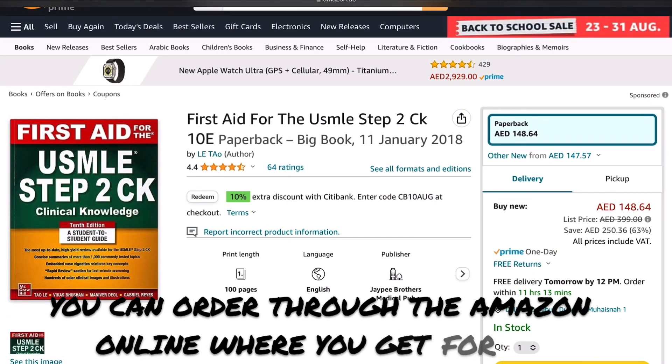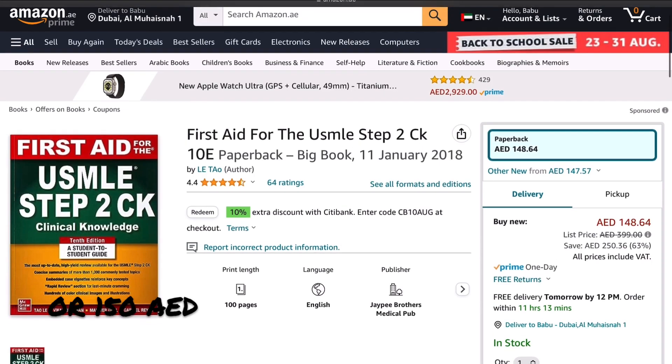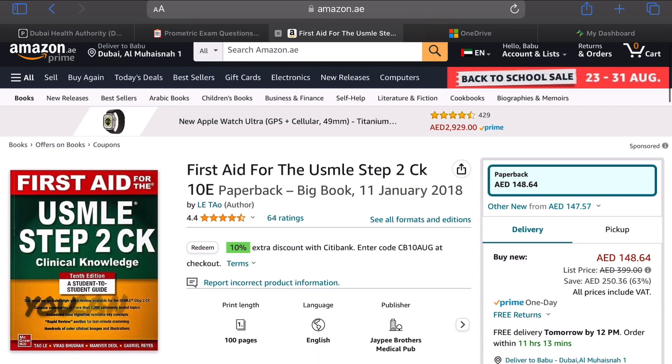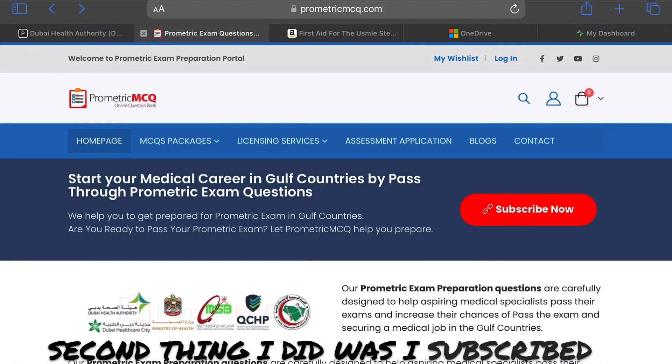You can order it through Amazon online where you can get it for 140 or 150 AED, or you can find a free PDF online — many free PDFs are available to download. The second thing I did was subscribe to the ProMetric MCQ online question bank.